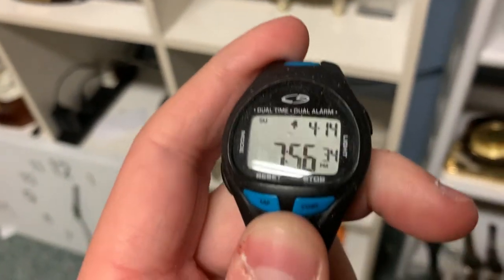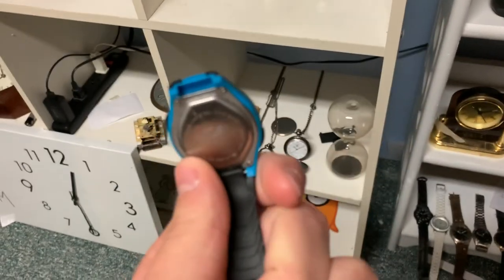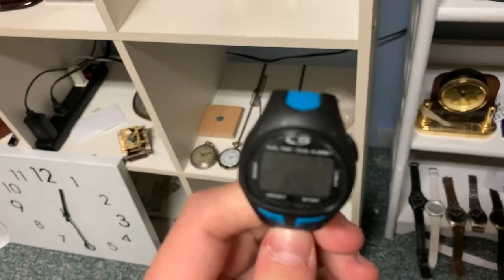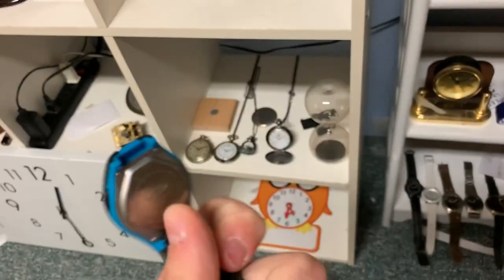Got a C9 watch. It's blue. I don't know what happened to the strap at the top — I don't know how it fell off.